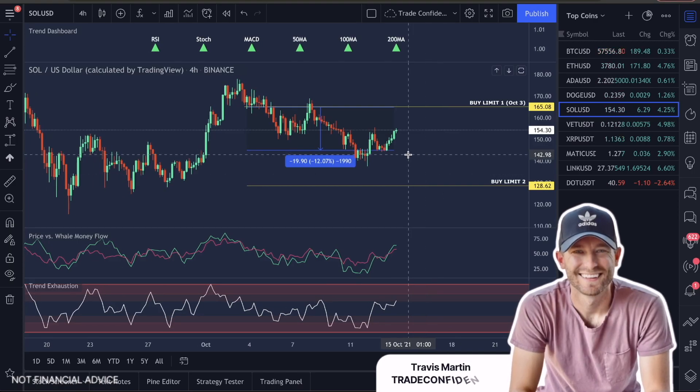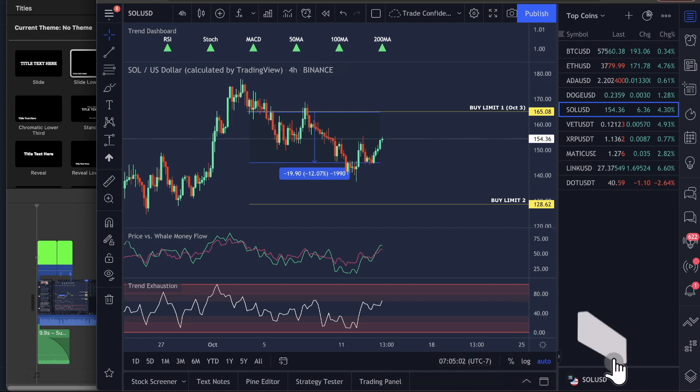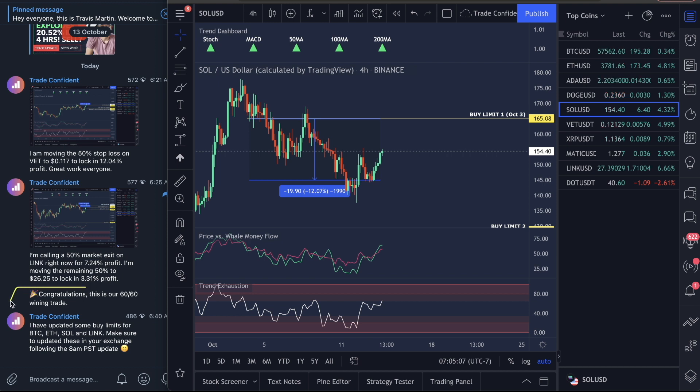Good morning, guys. Welcome to Trade Confident. We did it — we hit 60 for 60 winning trades on this channel. This was incredible.